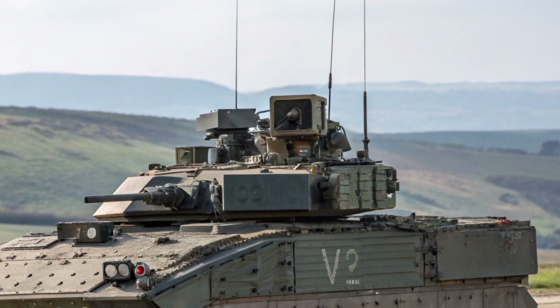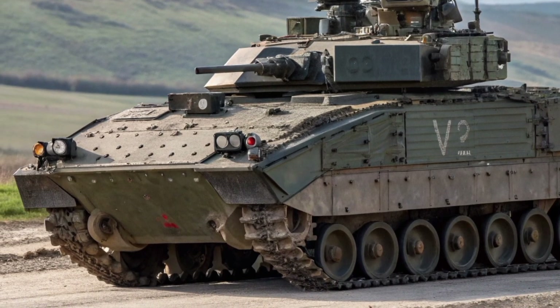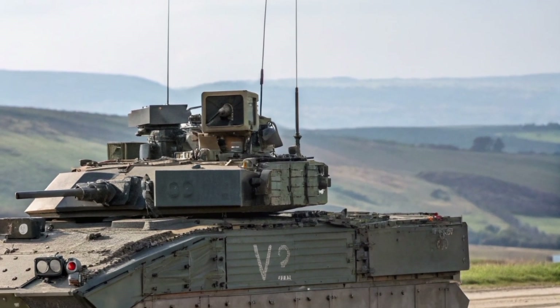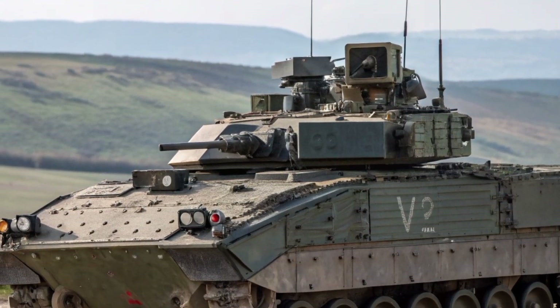The engine is known for its excellent torque and smooth power delivery, making it well-suited for rapid manoeuvres across rough terrain. With a maximum engine speed of around 2,500 revolutions per minute, the Warrior maintains impressive mobility for a vehicle weighing more than 25 tons.